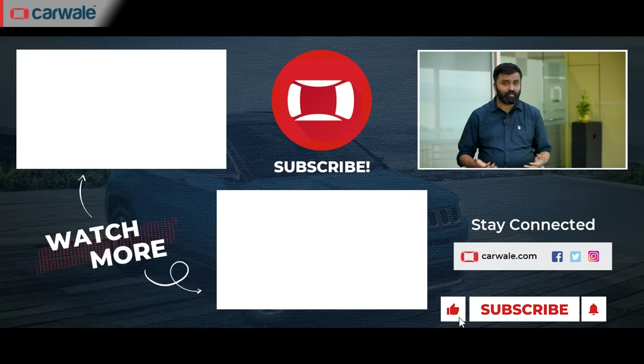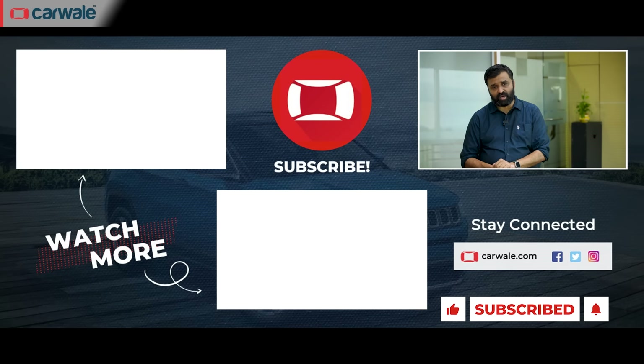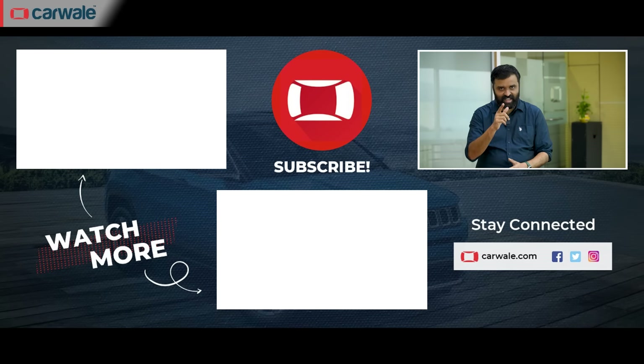We've looked at these three points in detail and you can check out our separate story, link to which is in the description below. So there you have it — our thoughts on the new Maruti Suzuki Swift. What do you think of the car? Do let us know in the comment section below. Also, before we sign off, if you're enjoying the content on this channel, do hit the like, share and subscribe buttons, and that bell icon to be notified the instant we put out a new video. Thank you so much for watching. Take care.